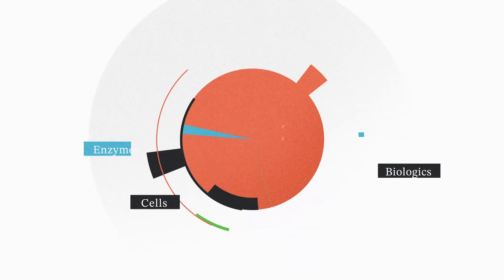There's a million reasons why biology is hard tech. Today, we're talking about one of them: reliability.